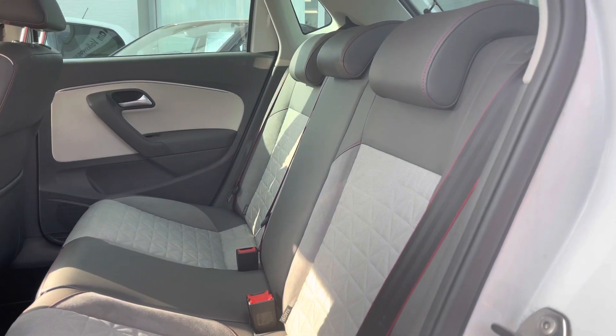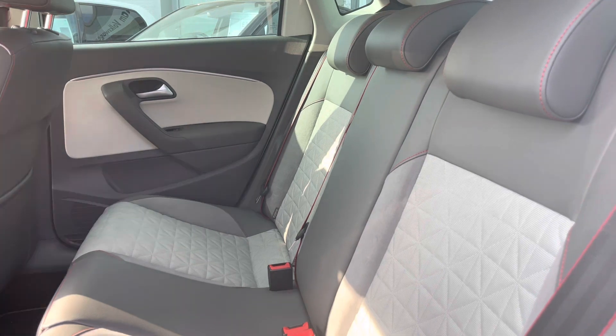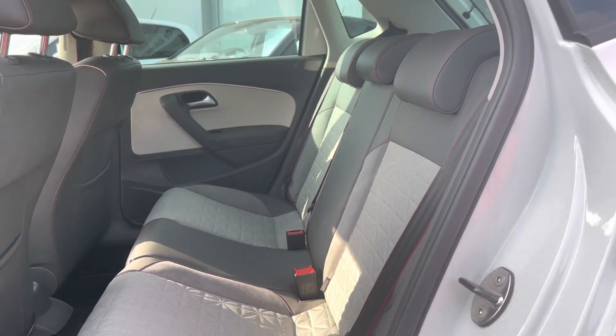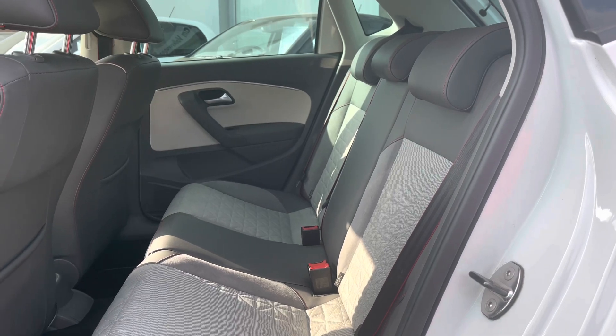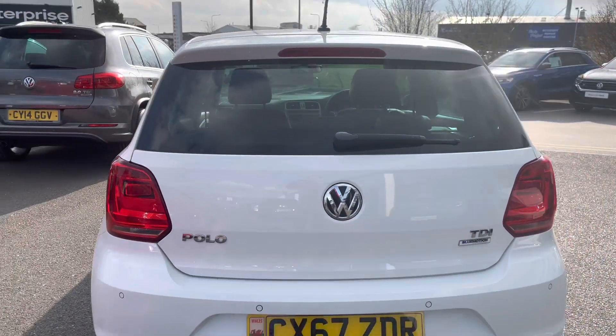Next, taking you inside the interior, we have the Alcantara upholstery featuring flash red — also an additional option — which makes the car look really sporty and fits within the theme. There's enough space to fit three passengers in the back. Another great option on this car is your parking sensors, making parking as easy as possible.